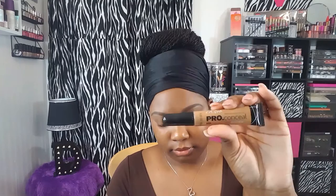Now I'm going to go in with the LA Girl Pro Concealer in the shade Toffee and I'm going to use this to prime my eyes for my eyeshadow today, using it as my eyeshadow primer. I'm going to blend that in with a clean, damp Real Techniques Beauty Complexion sponge.